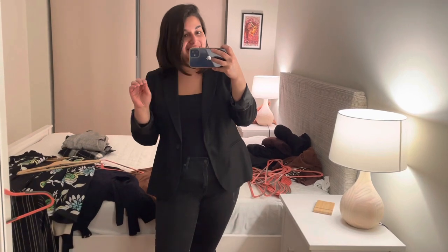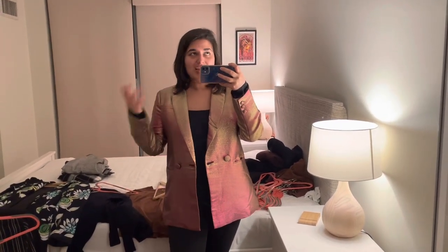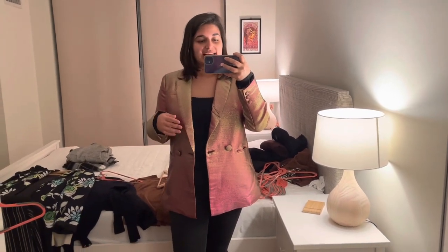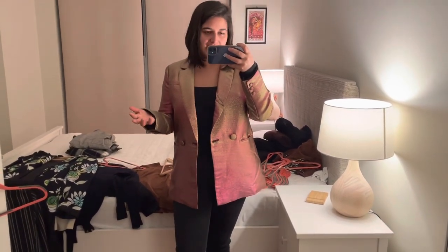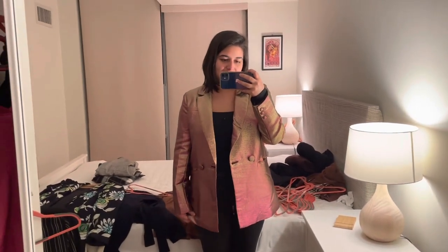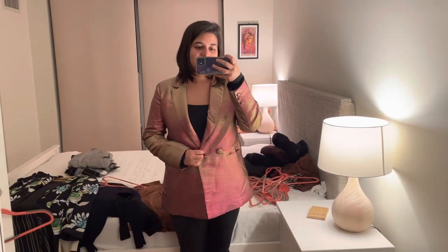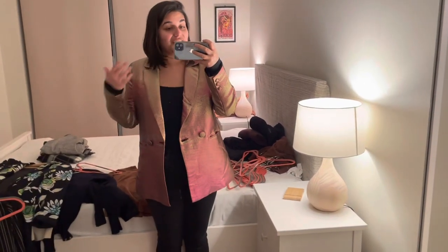I have another blazer that's quite formal — definitely not a work blazer — but it fits me really well, so I have a comparison for what I want a blazer to fit like. This is that blazer — it's a party blazer I wore for my 30th birthday a couple of years ago and also this year. It's not the same cut as a workwear blazer, but I really enjoy the way I look in it. That comparison helps me understand what 'feeling good' in a blazer means for me.